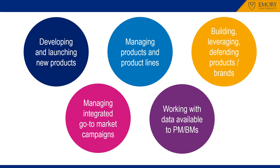The course is relevant to students whose interests are in general management and consulting, as well as those who expect to work directly in product management or brand management.